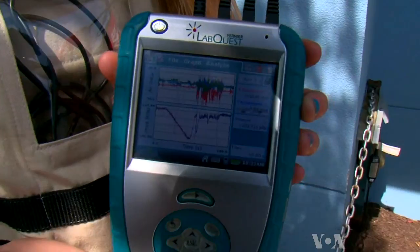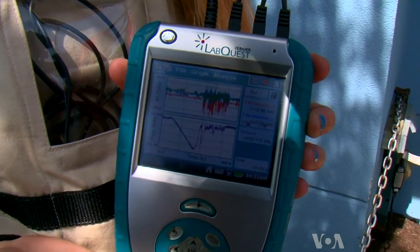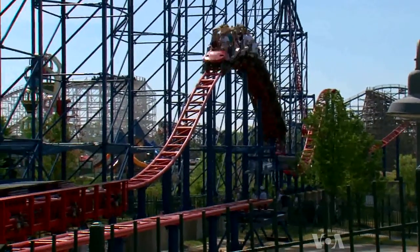The top lines show accelerations. The bottom line shows the barometer reading. You can get the ups and downs of the ride from the barometer readings, and so then you can correlate — okay, I felt heavy here. Oh, that was the dip. Or I felt weightless at this point — I was going over the hill.